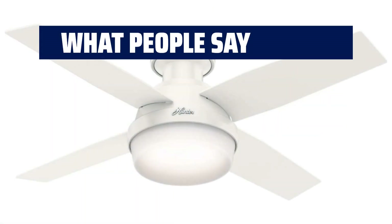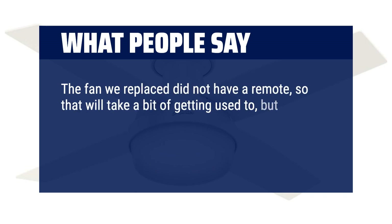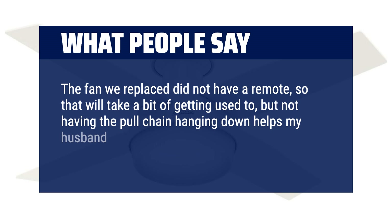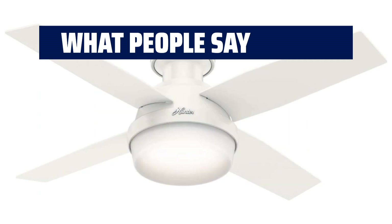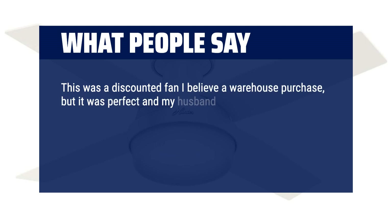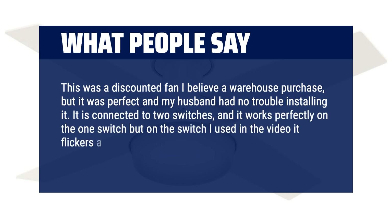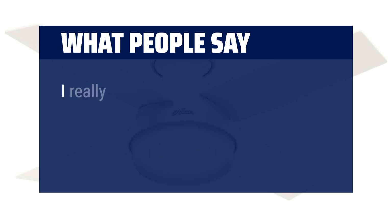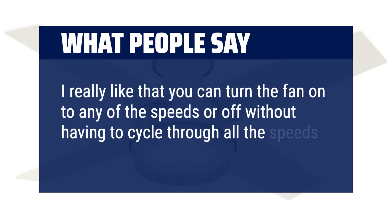What people say: The fan we replaced did not have a remote, so that will take a bit of getting used to, but not having the pull chain hanging down helps my husband from walking into it all the time and it looks so much more appealing. This was a discounted fan — a warehouse purchase — but it was perfect and my husband had no trouble installing it. It is connected to two switches and works perfectly on one, though it flickers a tiny bit at the beginning on the other. I really like that you can turn the fan on to any speed or off without having to cycle through all the speeds.